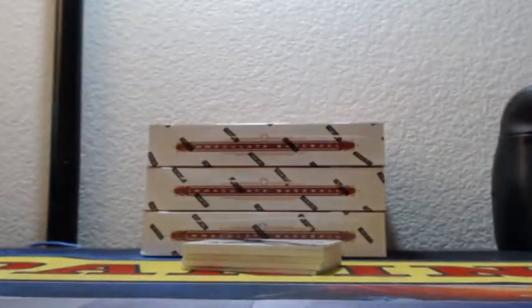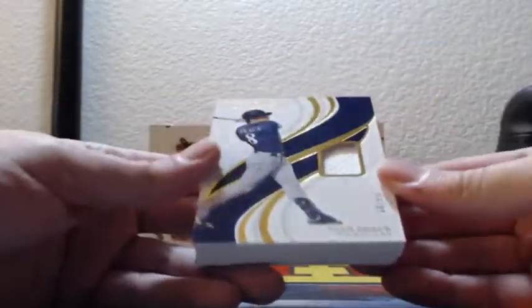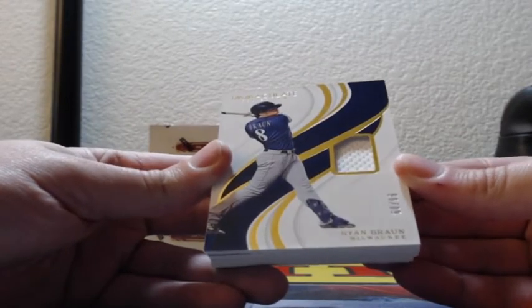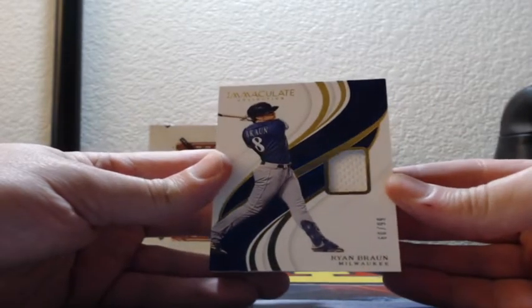Empty top, empty bottom. Game-use patch — I assume Ryan Braun, 60 out of 99, for the Milwaukee Brewers.